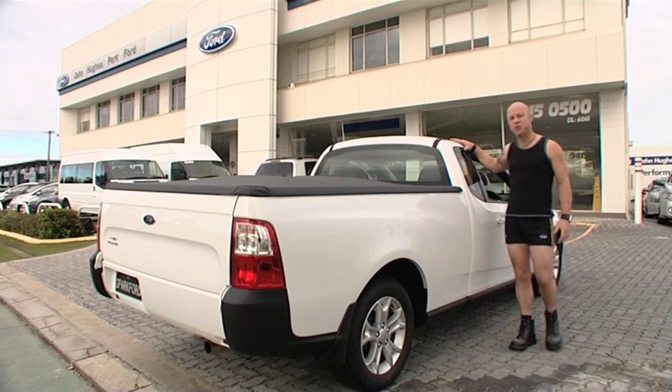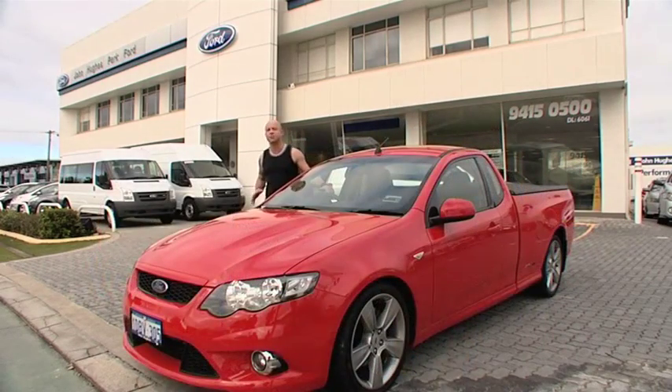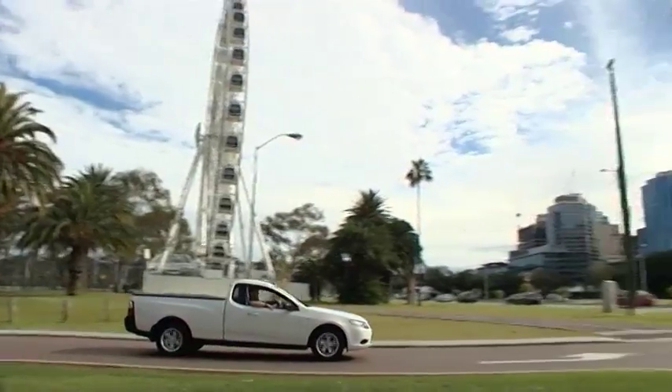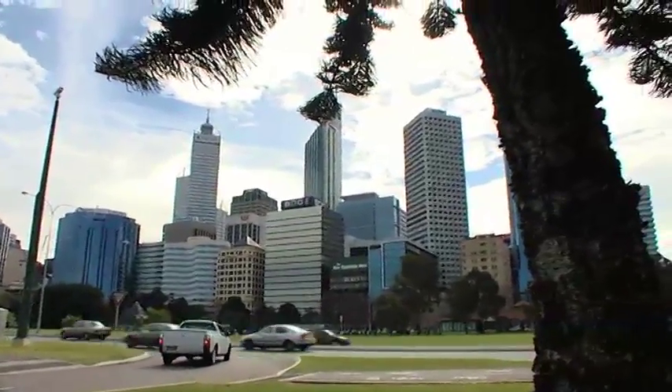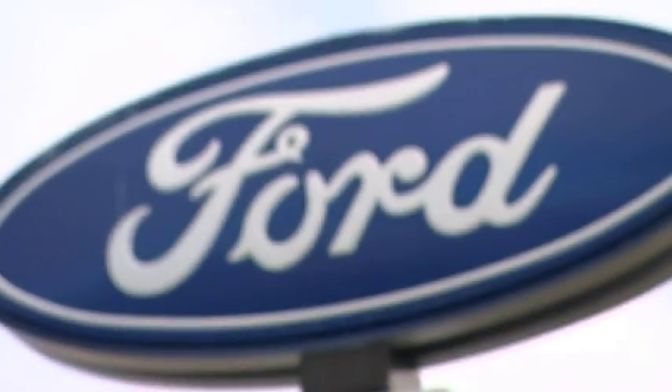Ford have delivered the perfect workmate. Best of all, it comes standard with the roomy space cab, and there's the flexible option of cab chassis and, of course, the sporty XR range. To test drive the new range of FG utes, get down to the award-winning John Hughes Park Ford in Bentley.